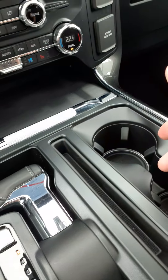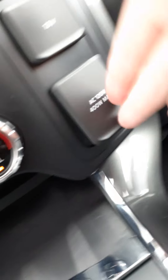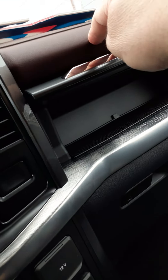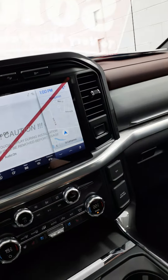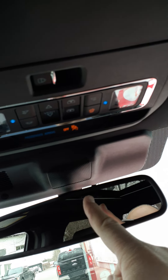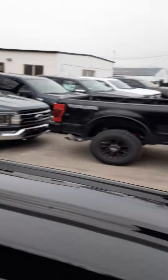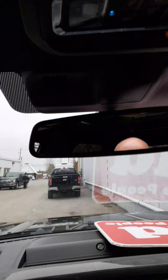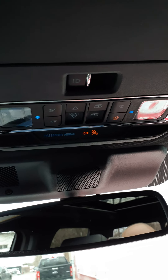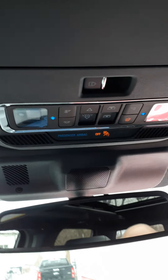There are drink holders, a little storage compartment, another three-prong outlet, and a 12-volt power point. Up here a little button opens the upper glove box. This truck is also equipped with the power sliding rear window and the twin panel moon roof. Your controls are in the center of the vehicle up above the rear view mirror.